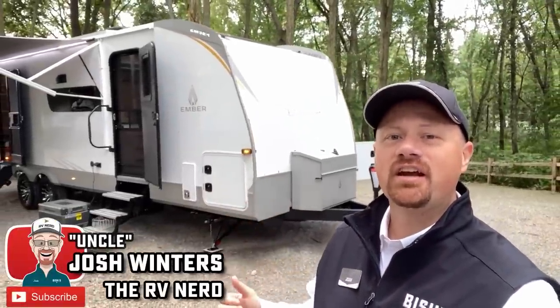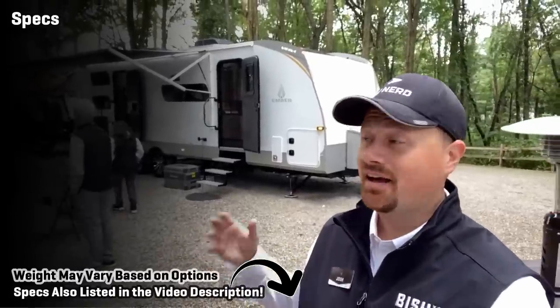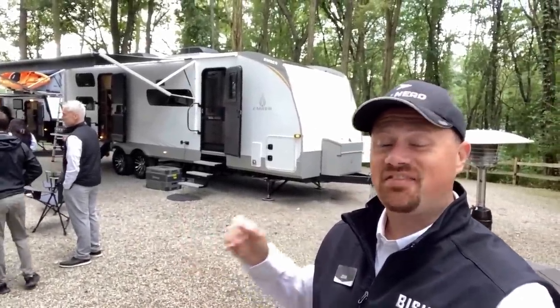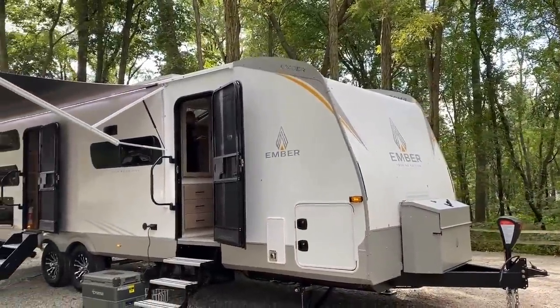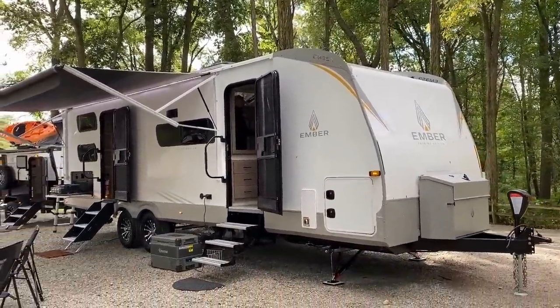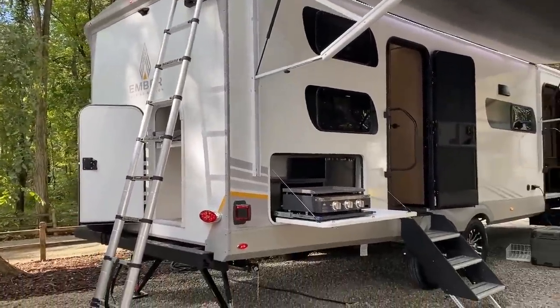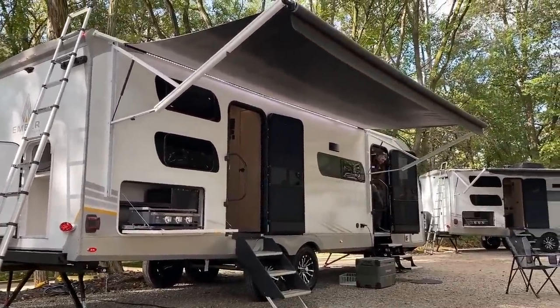Hey everybody, Josh the RV Nerd here from Bish's RV, down at Embers Display at their home in Elkhart County, Michiana, with the biggest RV they've made to date. This is the new 28BH, and this is the last one I'm going to have a chance to record here at their open house display demo. You're going to get to see two RVs in one video — they make this both with and without bunks, the no-bunk version being the 26RB.